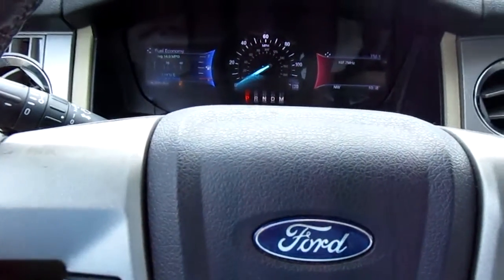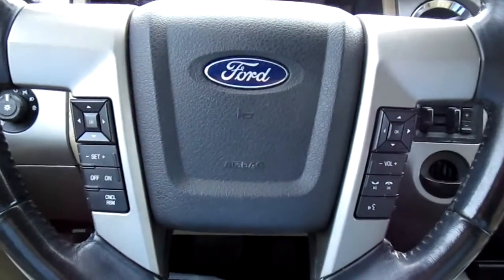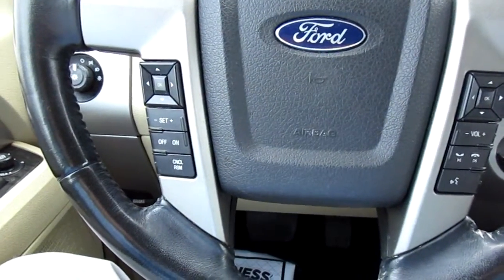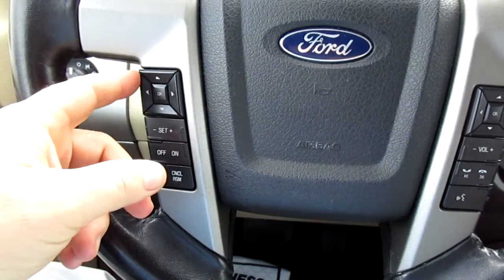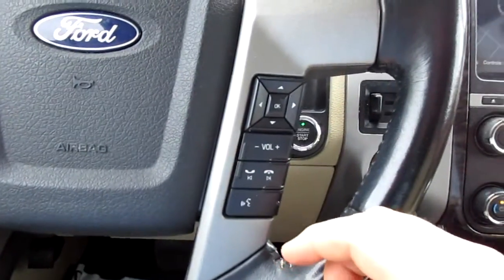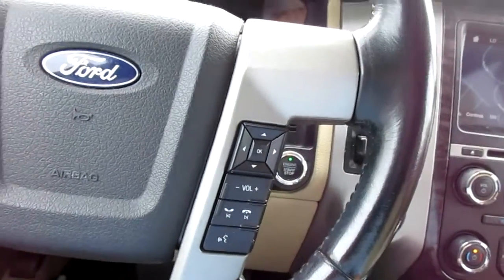This SUV only has 53,000 miles on it. On the steering wheel, you have cruise control settings on the left-hand side, and vehicle menu display options are controlled from here as well. Bluetooth connectivity and audio controls are on the right-hand side of the steering wheel.